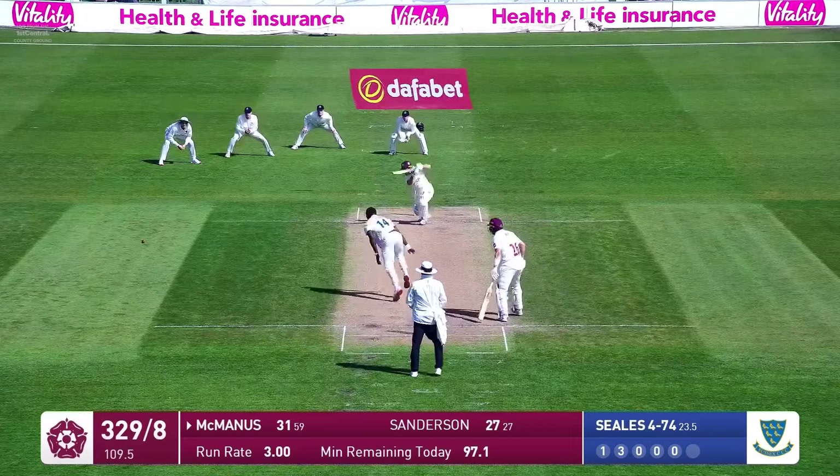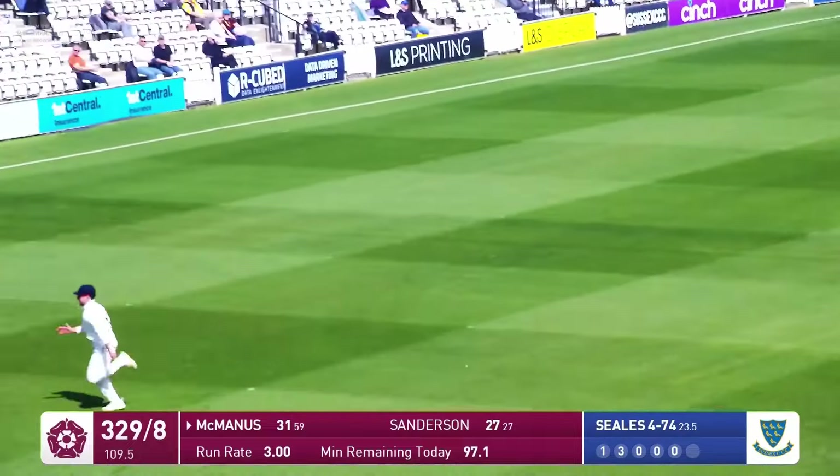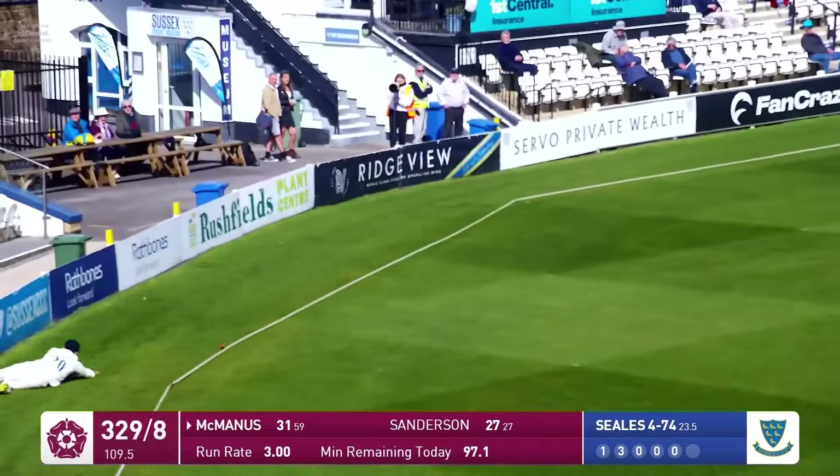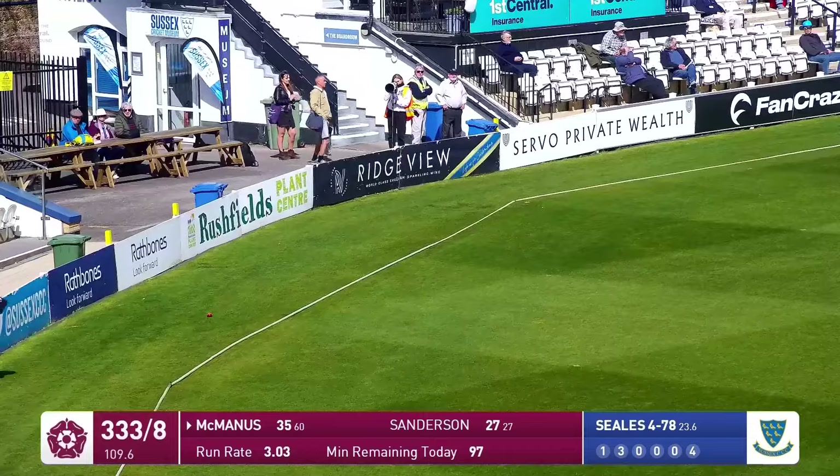Here's Seals, bowls to him, and he drives through extra cover. Nice shot — more runs for him here, going out towards the boundary. Is it going to reach? Yes, it is. Good effort at a sliding stop, but can't quite get there. It's another boundary.